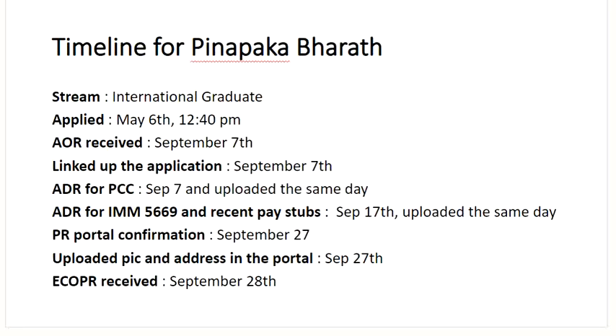Another timeline is for Panapaka Bharat — international graduate. Applied on May 6th at 12:40 p.m. Eastern time. Received AOR on September 7th. Things are moving fast from September onwards. Linked up application through GCKey the same day. Got ADR for police clearance certificate on September 7th and uploaded the same day. Second ADR on September 17th for IMM 5669 and recent pay stubs — uploaded the same day. Within 10 days, got the PR confirmation portal on September 27th. Uploaded photograph and address on September 27th, and received the ECOPR on September 28th.